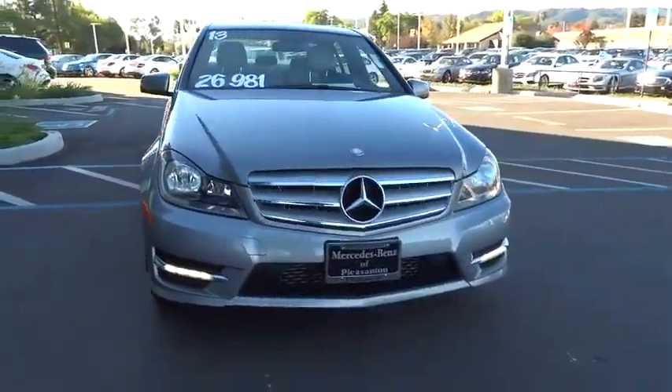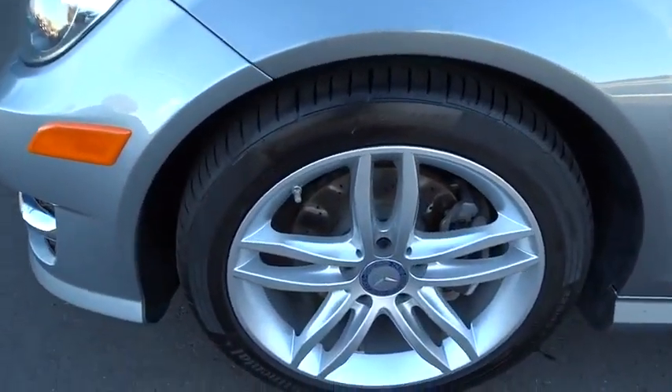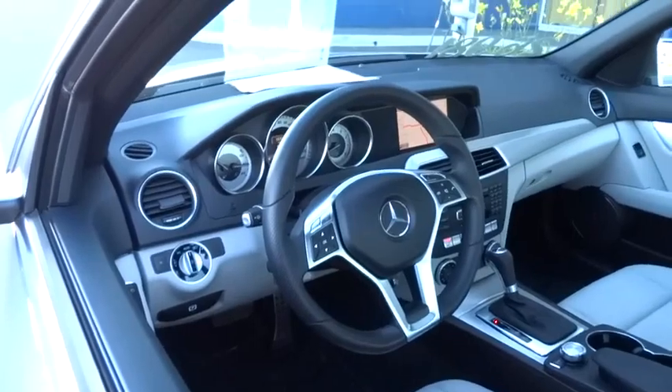power passenger seat, traction control, steering wheel audio controls, keyless entry, anti-lock braking system, leather wrapped steering wheel, Bluetooth, moonroof, adjustable steering wheel, power steering,